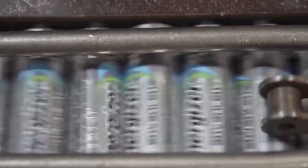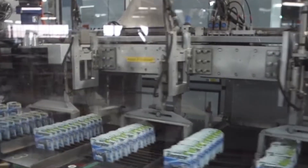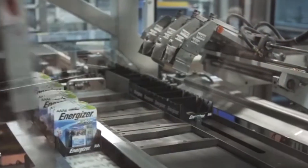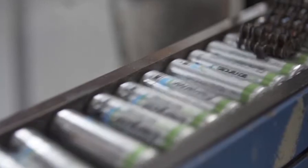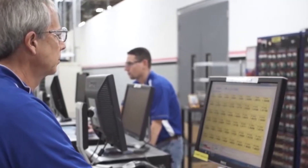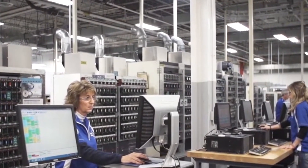Approved batteries move to packaging, where robotic arms sort them into familiar Energizer packs — two-packs, four-packs, and bulk boxes — sealed with printed cardboard or heat-molded plastic. Barcodes, expiry dates, and QR codes are stamped, and units are boxed by the pallet. In one hour, a single packaging line can produce enough battery packs to supply every store in a major city. Warehouses are climate-controlled and equipped with automated storage and retrieval systems, minimizing human handling and reducing the risk of damage.